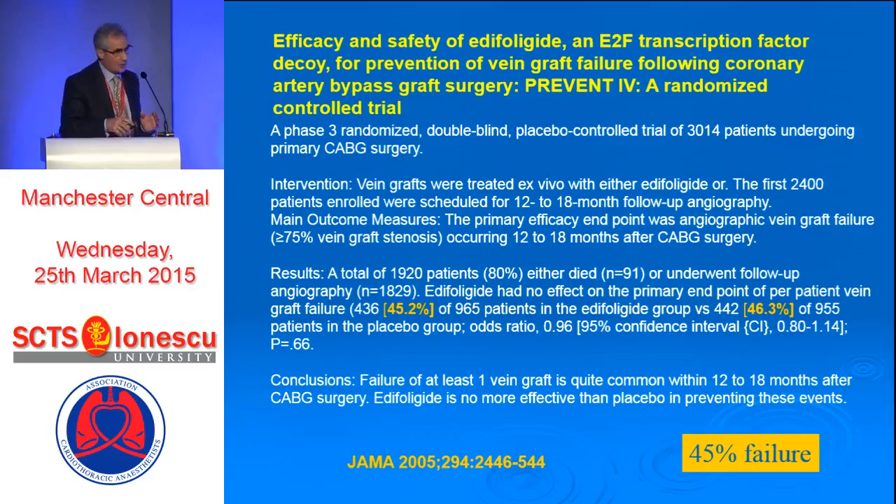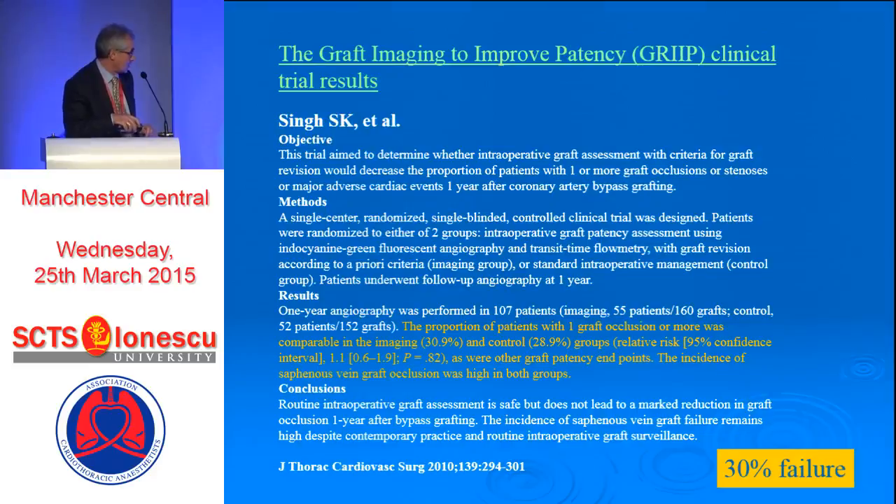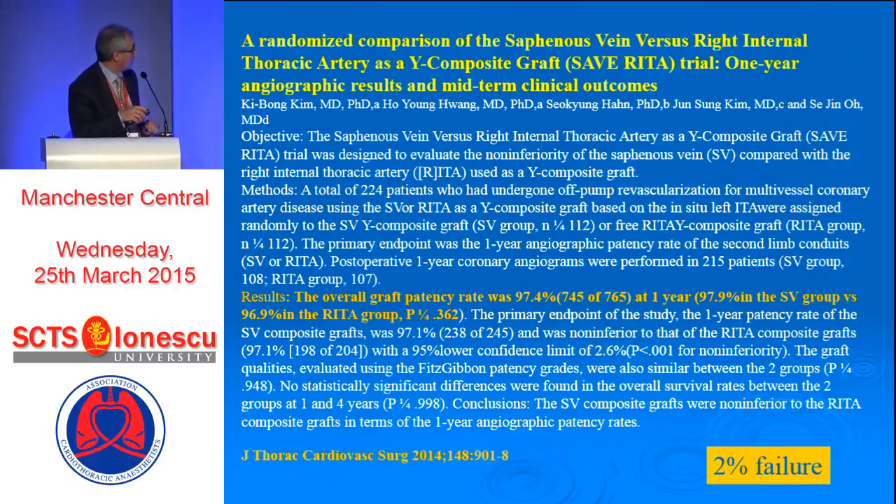When you look at patency rates, I mentioned a study this morning which had a failure rate of 45% at 12 to 18 months — I think these people should be stopped from doing surgery, because it's unacceptable. A more recent paper shows a 30% failure rate, even when they had a Doppler system to check if the grafts were patent at chest closure. I still think this is very high. Then there's a remarkable paper with a failure of only 2%. So there has to be something in between, but a failure of 40% is totally unacceptable.